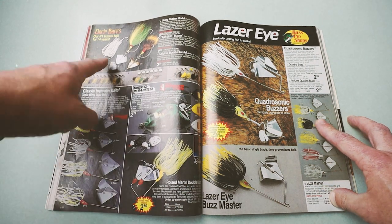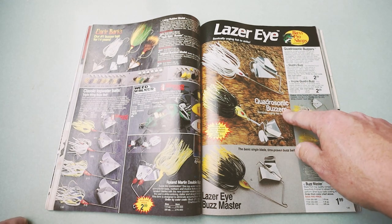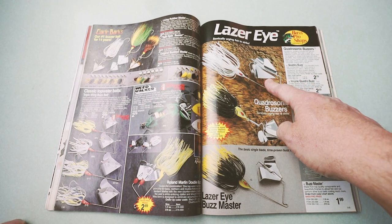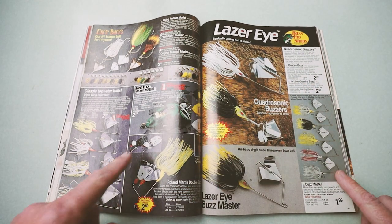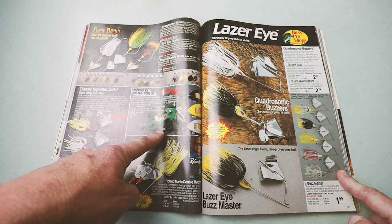Rounding out the buzzbait selection, we've got some Uncle Buck's buzzers, and the Quadrasonic or Quadro Buzz — both inline and a standard buzz. And the old Norman Weedwalker — not a buzzbait, but when you reel that thing in, it sounds a heck of a lot like a buzzbait.